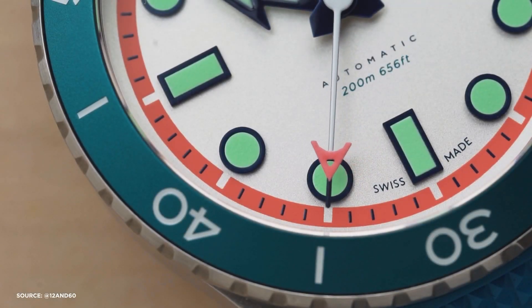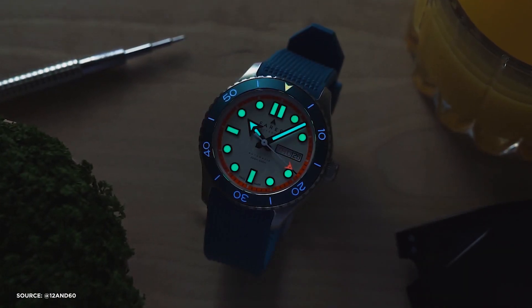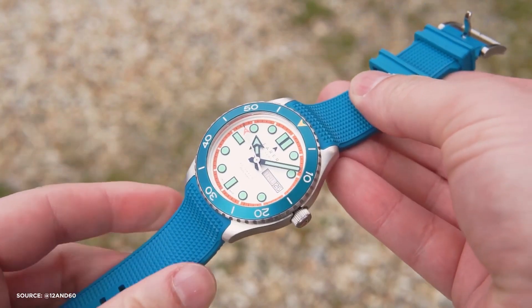The three included straps are a textured rubber strap, a steel jubilee bracelet, and a waterproof NATO strap, all color matched to your chosen watch. The Aquamatic also boasts a sapphire crystal with a hardened anti-reflective coating on both sides, ensuring excellent legibility in various lighting conditions.